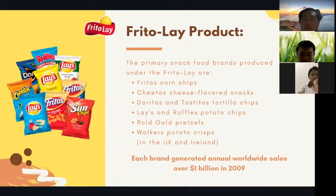About Frito-Lay products: the primary snack food brands produced under Frito-Lay are Fritos corn chips, Cheetos cheese-flavored snacks, Doritos and Tostitos tortilla chips, Lay's and Ruffles potato chips, Gold pretzels, and Walker's potato crisps. Each brand generated annual worldwide sales of over one billion dollars in 2009.